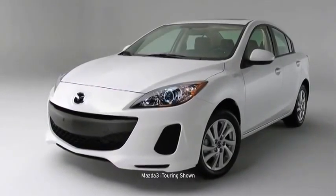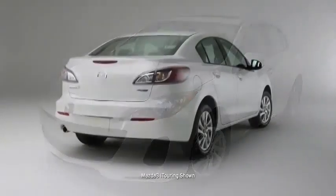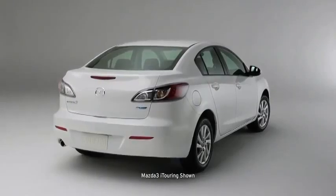The Mazda 3 is what happens when our best engineers, designers, and craftsmen set out to build one car that excels at every task, which is a pretty amazing trick.